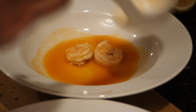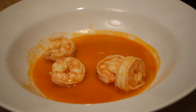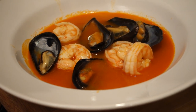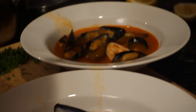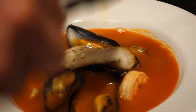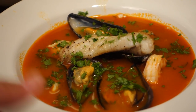For plating: shrimp go on the bottom, ladle some broth, mussels on top, and then the sea robin fillets on top. Spoon more broth over everything. This broth is deep, complex, and rich because we took the time to really build up those flavors and we're using a very purpose-built fish for this dish.